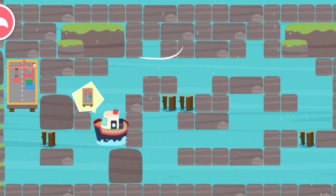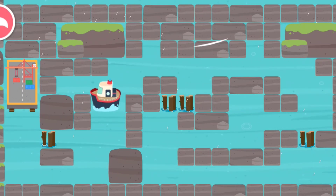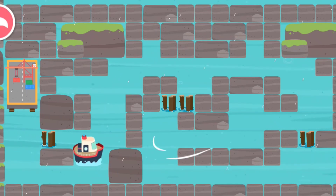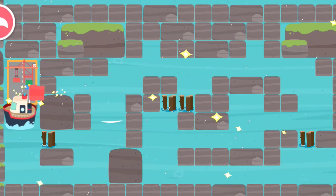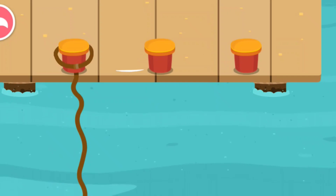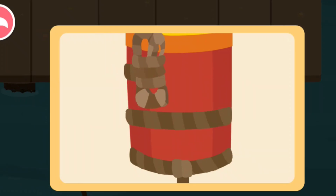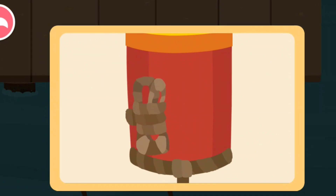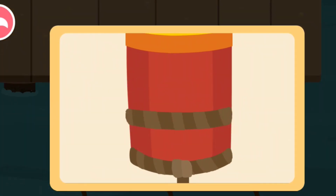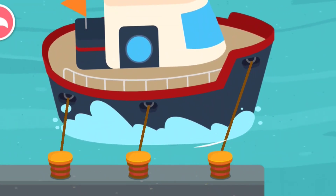We're going to safe harbor. Finally, we've found a safe harbor. It is safe to moor the boat here. Secure the boat with a rope so it won't be blown away by the hurricane.